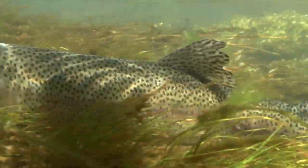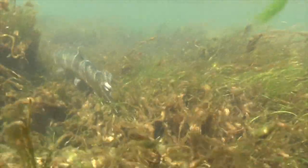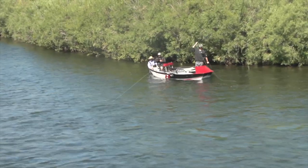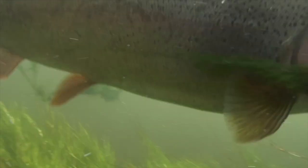Today I'm talking about tailwater fly fishing tactics for monster trout on Montana's incredible Beaverhead River. There we go — yep, there we are! What a slap, dude. What a slap.